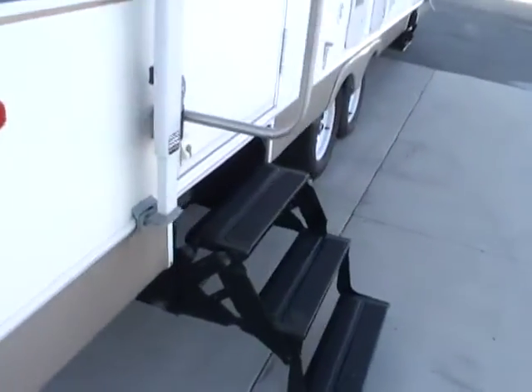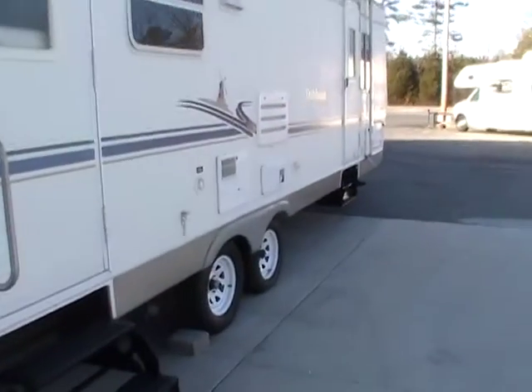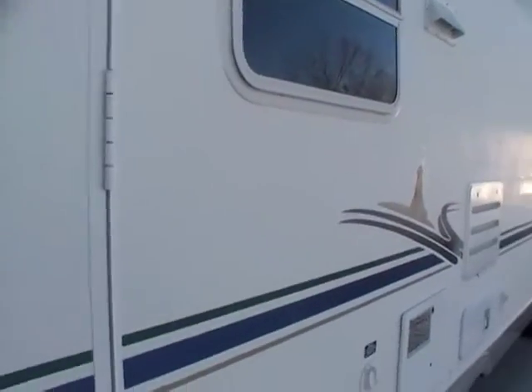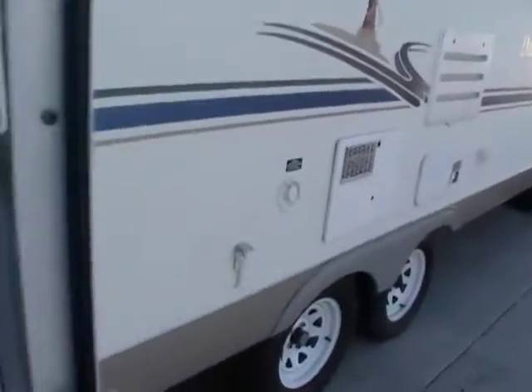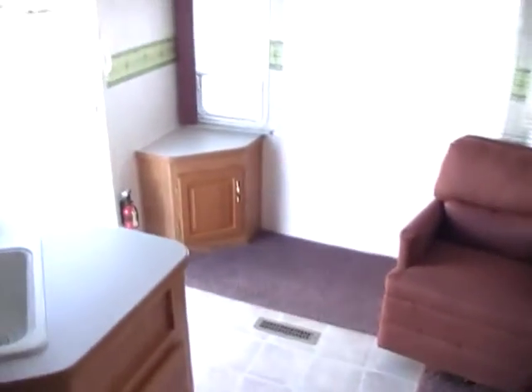Folks, this RV is built by Thor, which is owned by Keystone RV, the largest manufacturer of travel trailers in the United States for the last several years. This RV is a rear lounge floor plan.